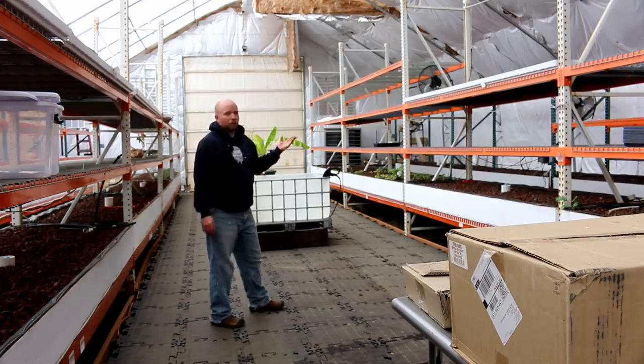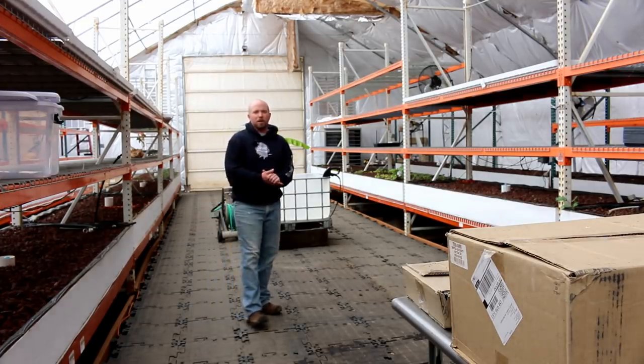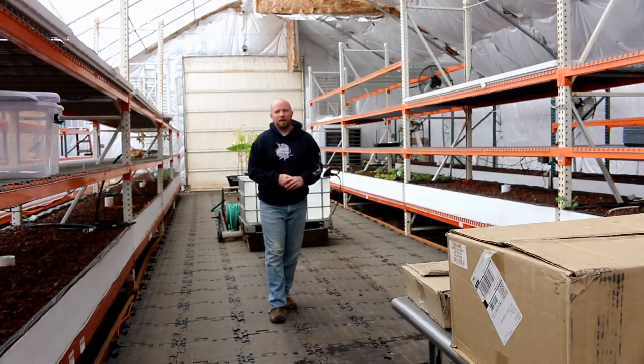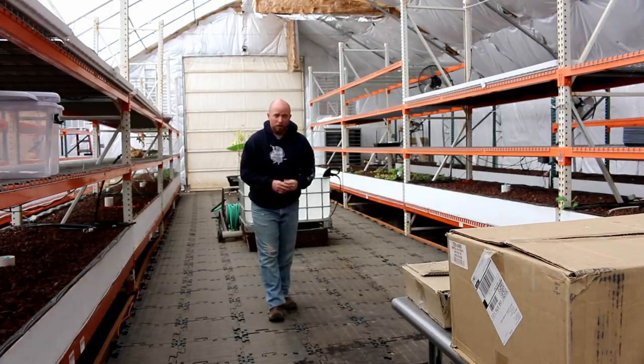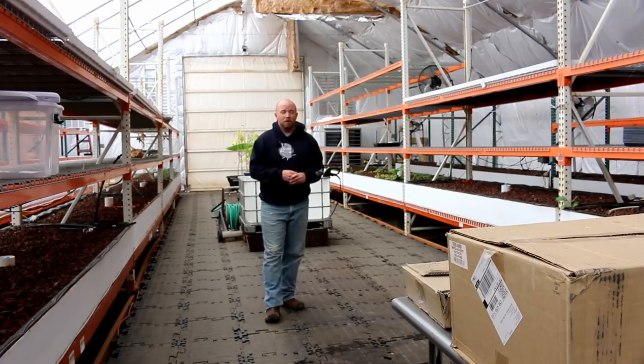We've got strawberries and stuff still growing. The trees are still going but we definitely have a nutrient issue. I've just had no time to deal with any of the issues out here. Had a major product launch at work that took a lot of time, and I haven't been able to work out here at all. And actually my grandmother just passed away — just this morning — so I don't think I'm going to be out here very often right now.